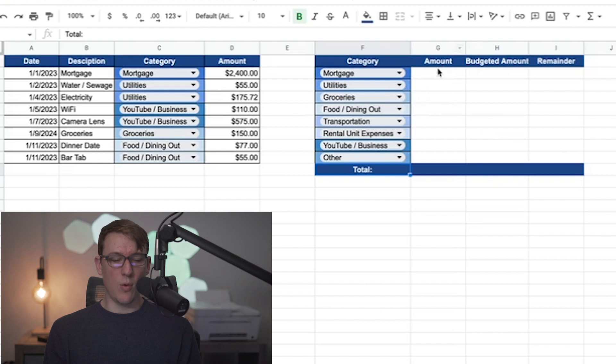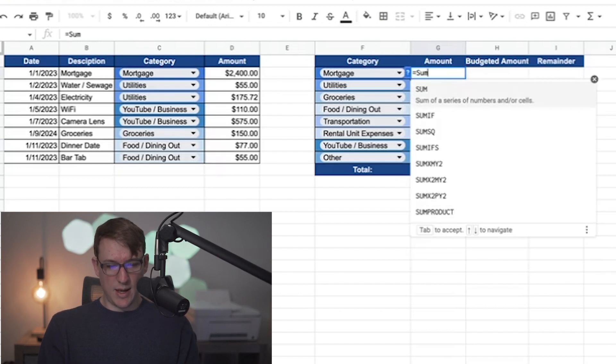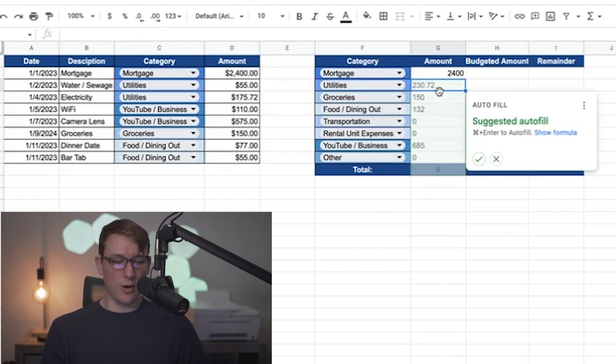Now we need to figure out the exact amount spent for all expenses in each category. For example, if I had six YouTube and business expenses throughout the month, I want them all added up in one snapshot view. The formula is SUMIF — you do: equals SUMIF, then the category range from the expenses table, comma, the first category on the new summary table, comma, then all the expense amount ranges. Put dollar signs in front of the category and amount ranges to lock them, then hit enter and it auto-populates the rest when you drag it down.